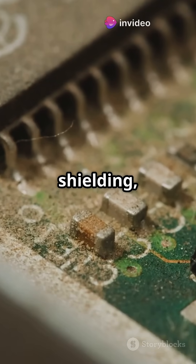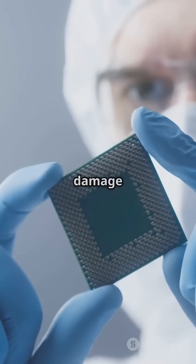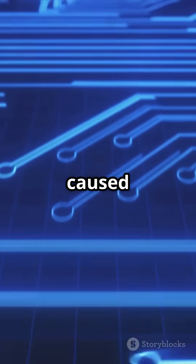Beyond shielding, satellites use radiation-hardened electronics — specially designed chips that resist damage and can self-correct errors caused by radiation.